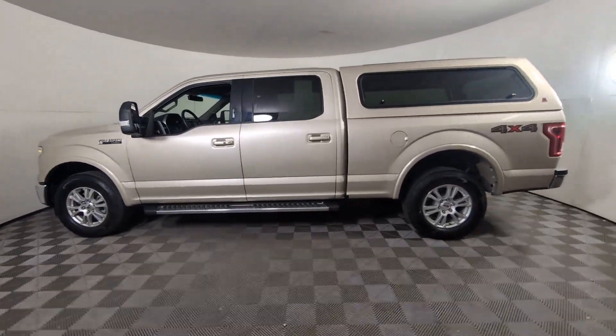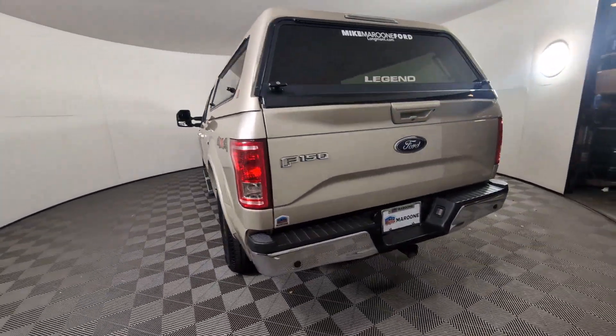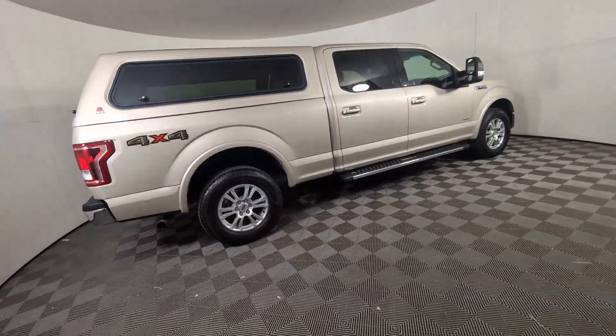Can you see yourself in the 2017 Ford F-150? With less than 150,000 miles on the odometer, this vehicle provides excellent value. Take a closer look at this full-size F-150.